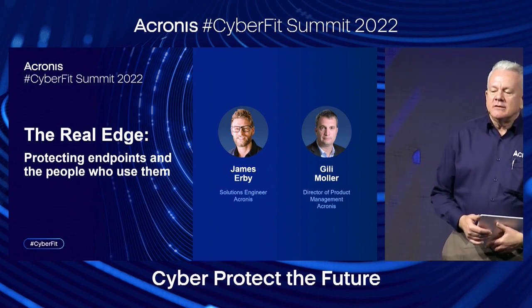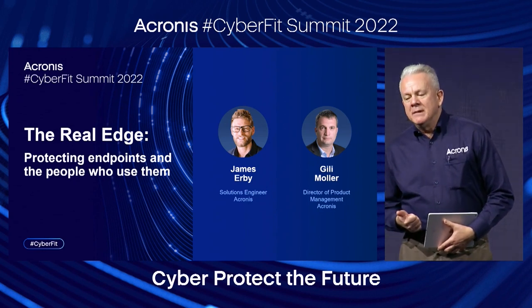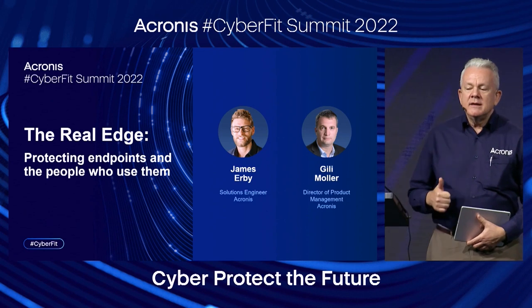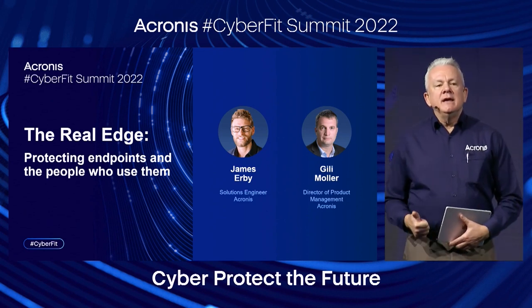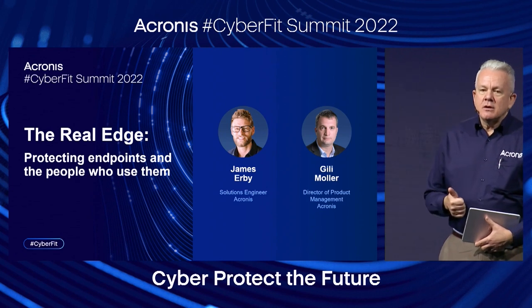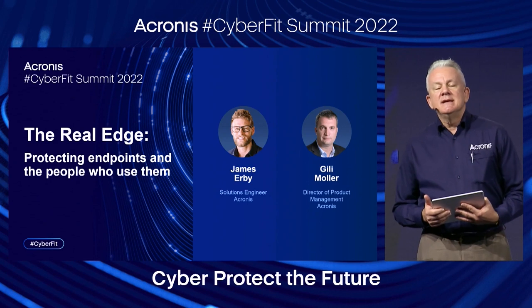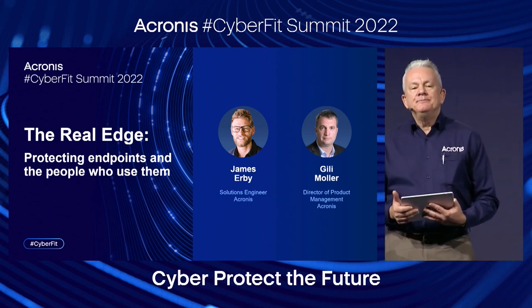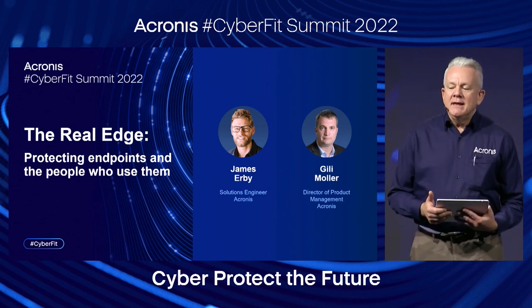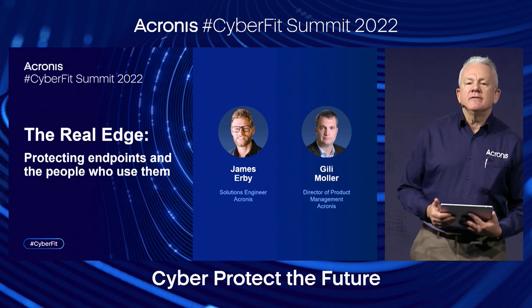Gilly is the Director of Product Management at Acronis, responsible for our security products portfolio, including advanced security, advanced security with EDR, advanced email security, and advanced data loss protection. Before joining Acronis, Gilly had been at Niatron for over six years, leading all activities at the Niatron R&D Center in Israel. Gilly holds an Executive MBA from Tel Aviv University and a BS with honors in IT engineering from Ben Gurion University.